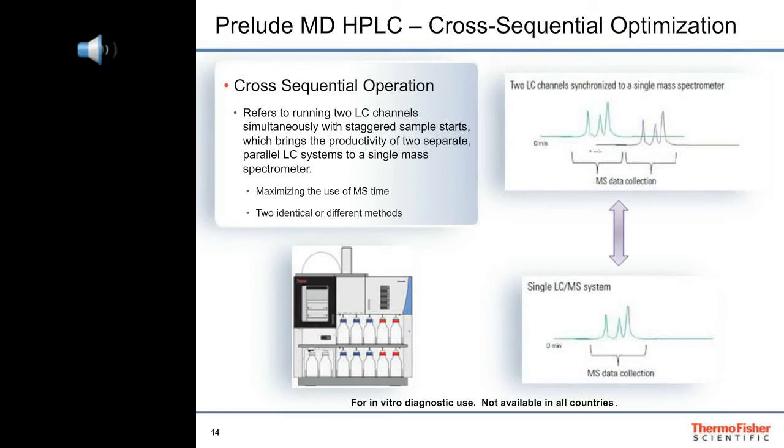Whenever we add sample cleanup to an LC separation method, the total run time increases, but not the data window. The mass spectrometer sits there waiting for the next data window. If the data window is half of the total run time, then staggering injections into two channels will double the sample throughput and maximize the use of the mass spectrometer. This multi-channeling strategy works with any method that elutes the analytes of interest within a fraction of the total run time, including LX methods that don't utilize turbo flow sample cleanup. Cross-sequential operation maximizes the use of the mass spectrometer's time, which a conventional HPLC cannot do.